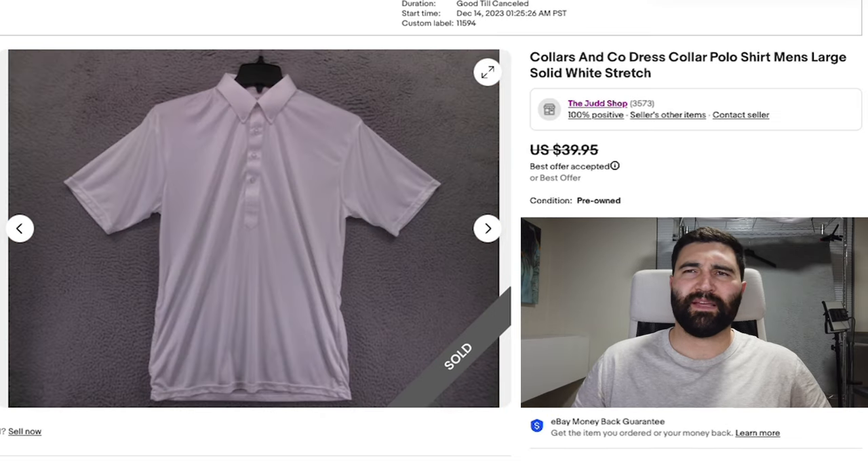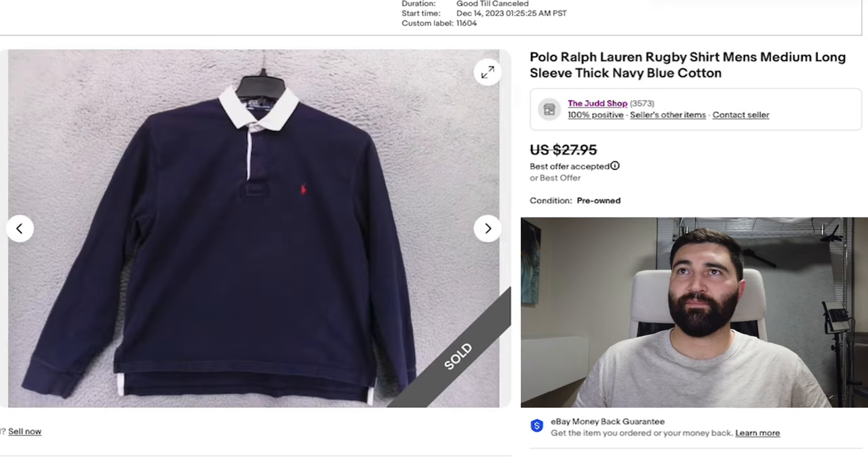Number five — I think this is my third time selling this brand — Collars & Co. They make polo shirts that look like they have a dress shirt collar. This one sold in two days for a best offer of $35 plus shipping. These are amazing sellers. Anytime you find these, pick them up.